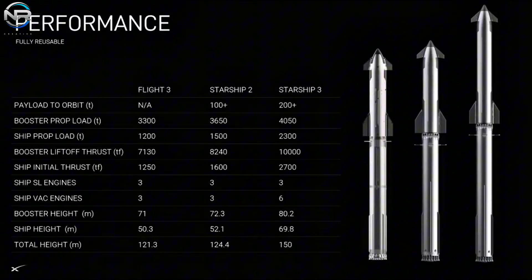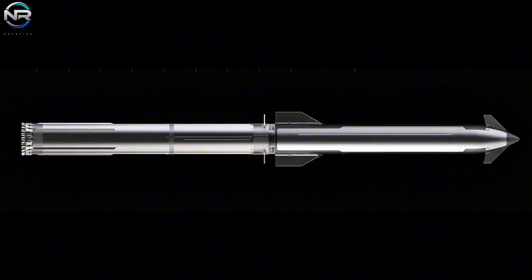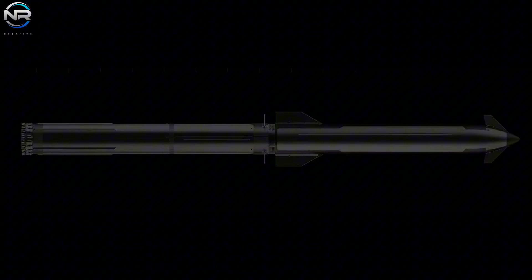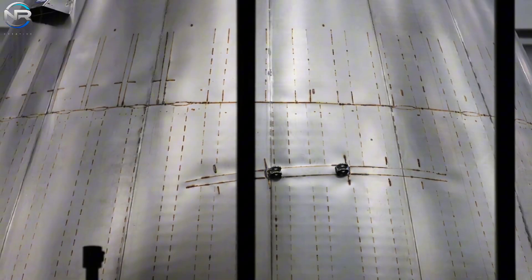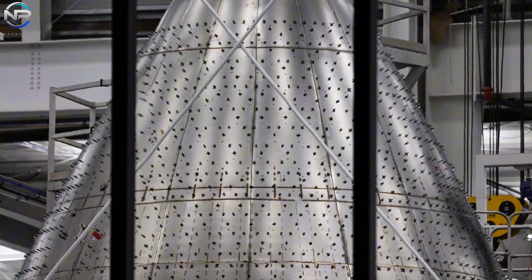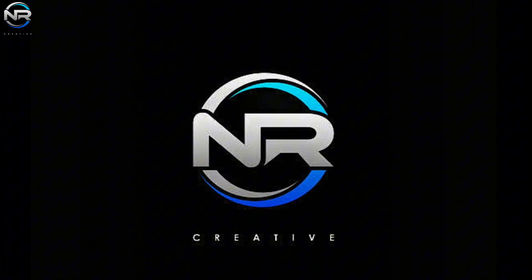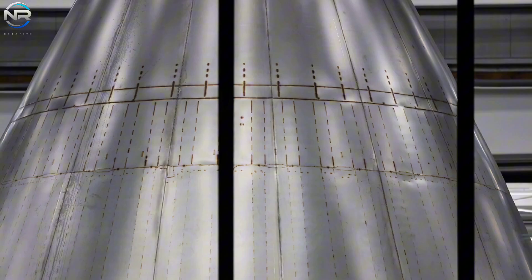Starship V3 is coming soon. After months of speculation and only two V2 prototypes remaining, SpaceX has released an impressive new trailer showcasing the V3's sleek nose cone. The images show improved strength, aerodynamics, and reusability. What does this new reveal mean for the future of Starship? Let's dive deeper in today's episode of NR Studio to see what the V3 ship can do and why it matters.